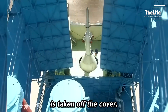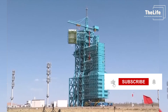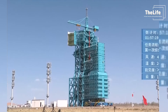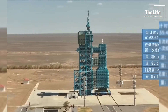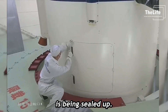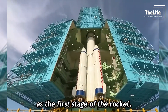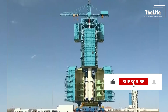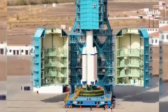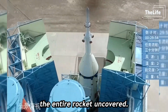First, the launch abort system cover is taken off. Pay close attention to how everyone is still busy with their tasks as this cover comes off. We can also see how the entrance where the astronauts got in is being sealed up. After that, the covers of the rocket boosters are removed. These four boosters serve as the first stage of the rocket. A big crowd has gathered to witness this amazing space launch. Next, the covers of the rocket's spacecraft are slowly taken off. Now you can see the entire rocket uncovered.